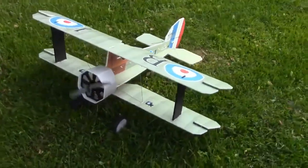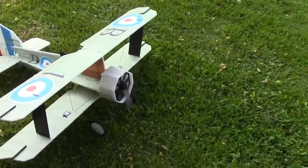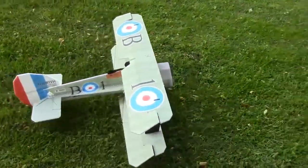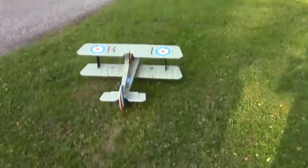The British Sopwith Camel was developed by the Sopwith Aviation Company as a successor to the Sopwith Pup, which had become outpaced by the new German fighters that emerged in the skies. The first flight of the Camel prototype was on the 22nd of December 1916, flown by Harry Hawker at Brooklands, Weybridge, Surrey.